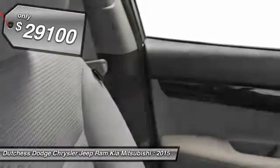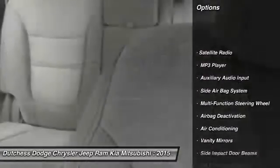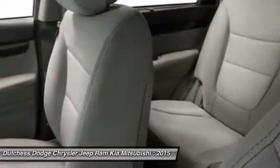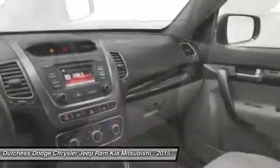Here are some of this vehicle's great options: dual airbags, auto express down window, front air conditioning, power steering, adjustable headrests, cruise control, anti-theft security system, child safety locks, side airbag system, MP3 player.